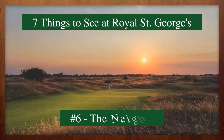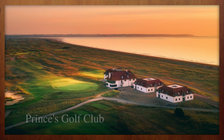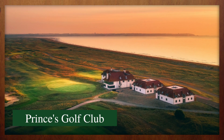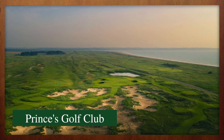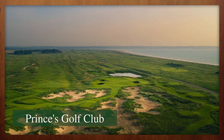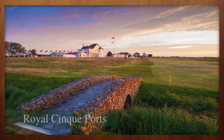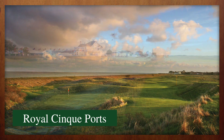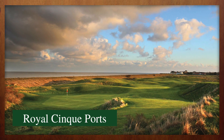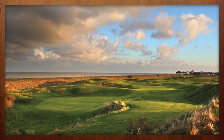The golf riches of the Channel Coast of England stretch far beyond Royal St. George's. Immediately to the north, Prince's Golf Club hosted the 1932 Open Championship where Gene Sarazen introduced the world to the sand wedge en route to victory. To the south, Royal Cinque Ports hosted the Open in 1909 and 1920 and would have welcomed many more were it not for some untimely flooding. When deciding where to play on a golf trip to the Channel Coast of England, this duo should not be overlooked.